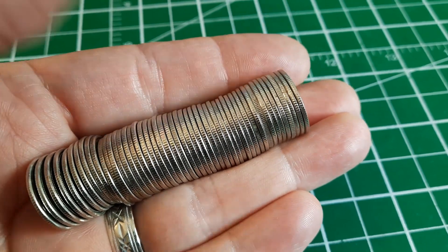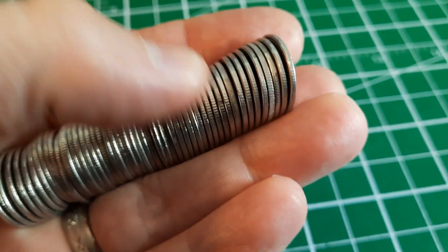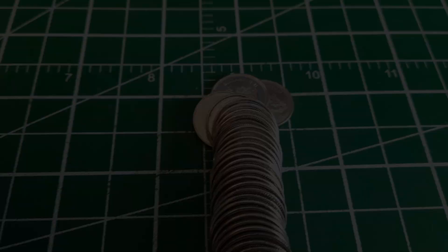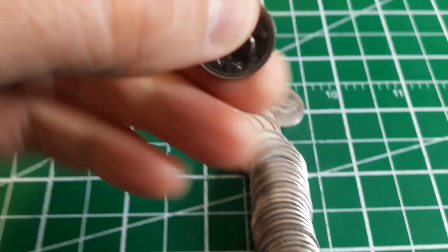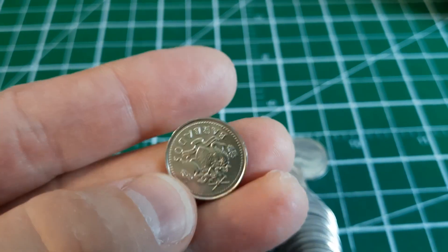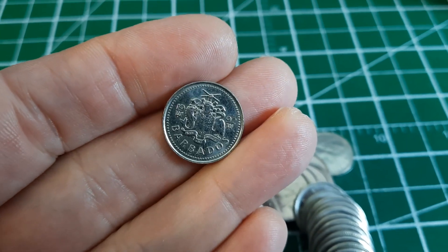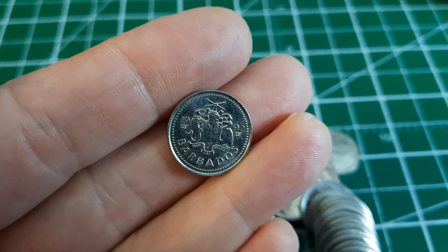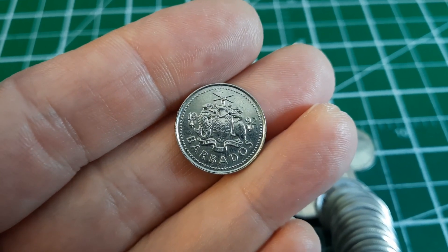Roll 12 has an interesting edge — the reeding looks less spaced out, so I think we've got a foreign coin. And there it is — 10 cents with a bird on it. Flipping it over, it's from Barbados, a 1992. Very cool foreign find. So we've got silver, we've got U.S., and we've got non-U.S. foreign. This box is looking pretty good already — we got color too. Pretty sweet.